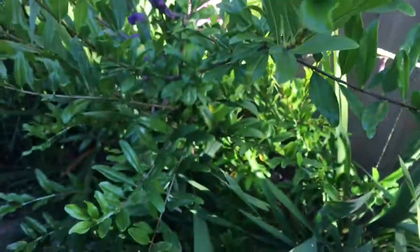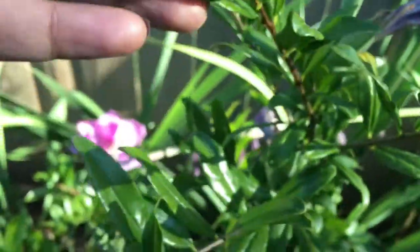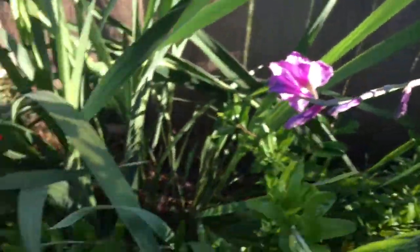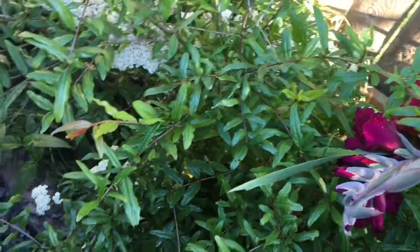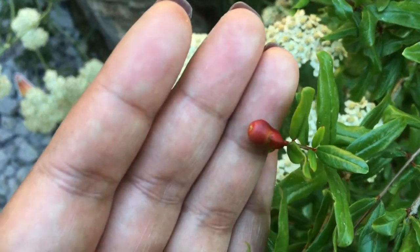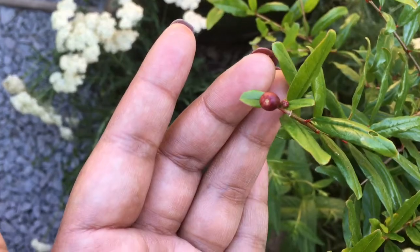This one I believe is the white pomegranate, just from the flower bud. And then I also have the other side right next to it — this one is supposed to be the red pomegranate. I believe this is the red one because look at here — it's the beginning of a red flower bud. I found a couple here.